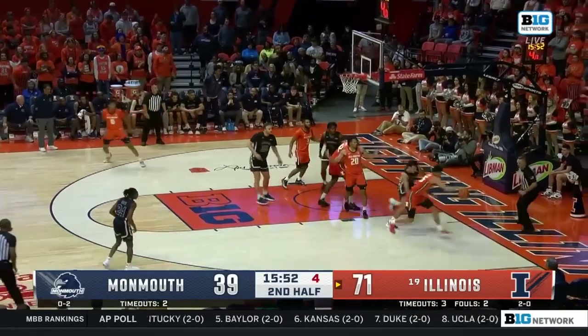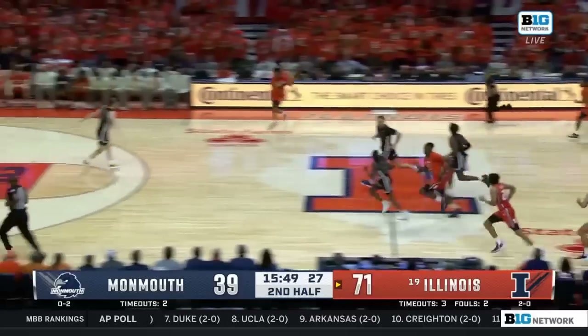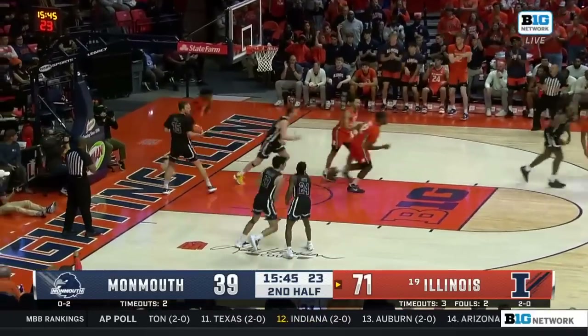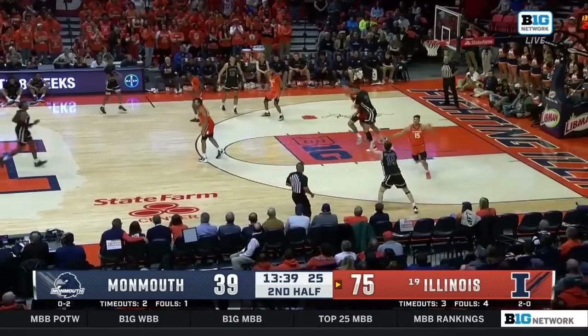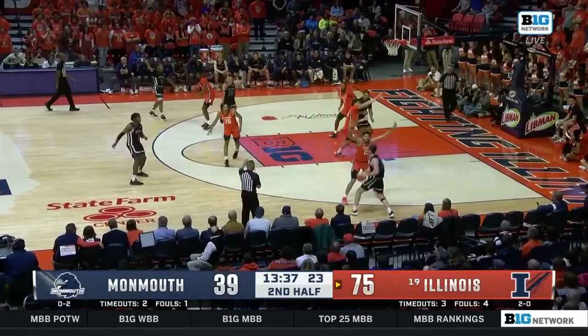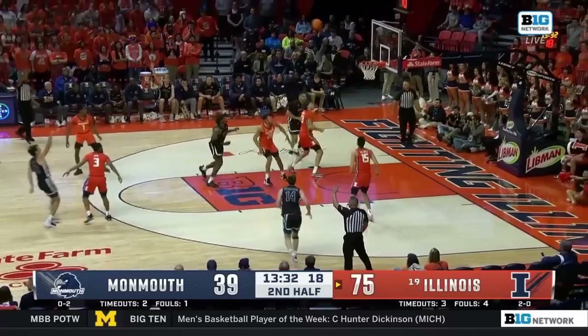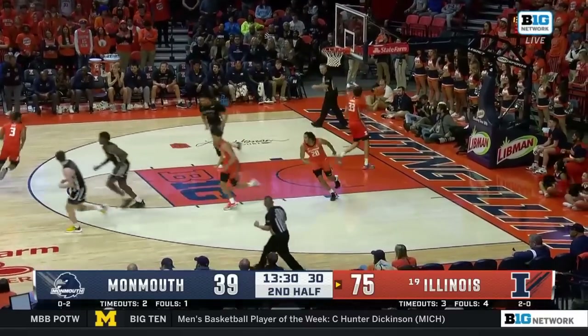Danger. Strong work in the post. Ball caroms out to Melendez — he'll push it up the floor to Shannon. Shannon on the move all the way to the rim. New career high — 26. Ball's falling through the net, no doubt about it. It shouldn't be that way, but we know that it is. Collins will try the three — Collins feeling good right now.